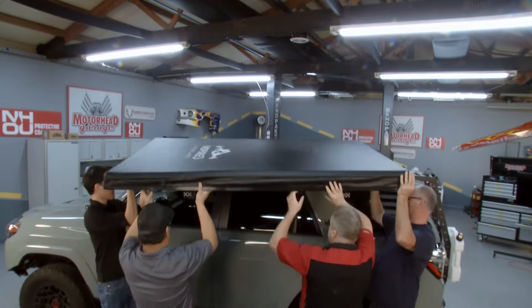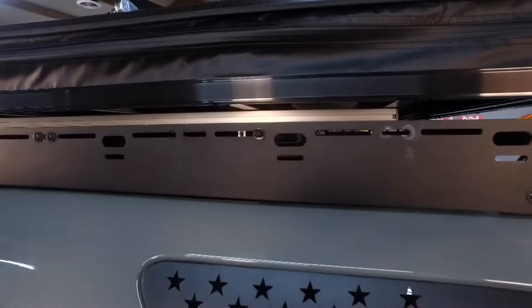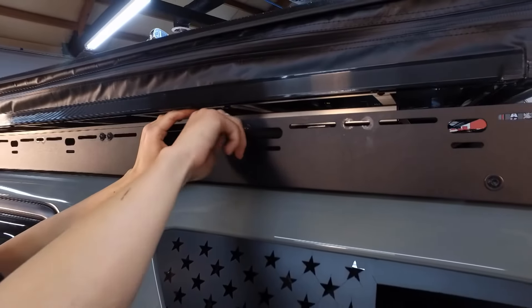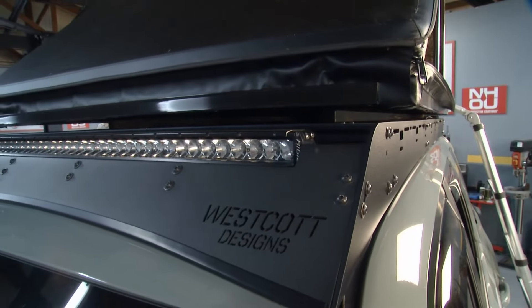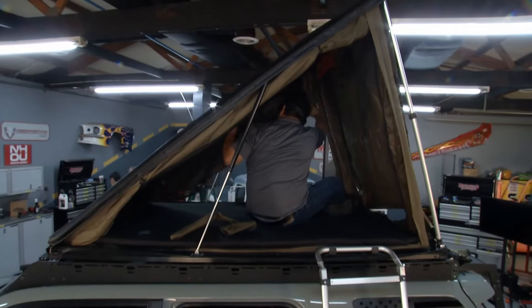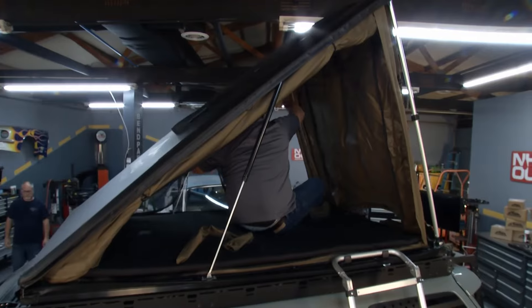One of the most important things people don't know is the dynamic and static weight. The dynamic weight is when you're moving and driving. Most cars are only able to hold up to 150 pounds with the factory roof rack, meaning you'd have to upgrade to an aftermarket roof rack costing about a thousand dollars or more. This tent only weighs 87 pounds, so the static weight when you're camping is 500 to 650 pounds, which is no issue. This pretty much goes on any car.